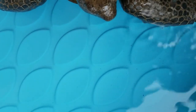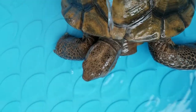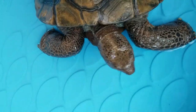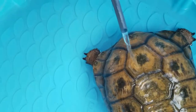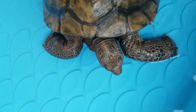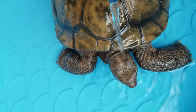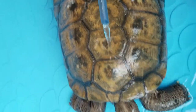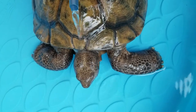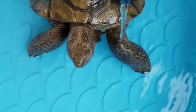They absorb the water through their skin and it makes him feel so good. It's spa time. When he moves away, that tells me he's had just about enough.